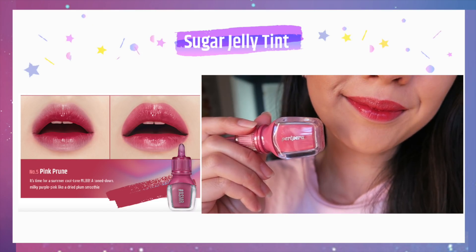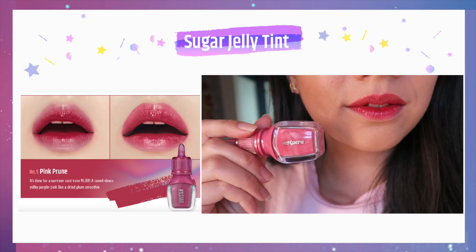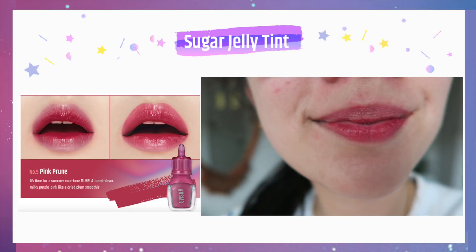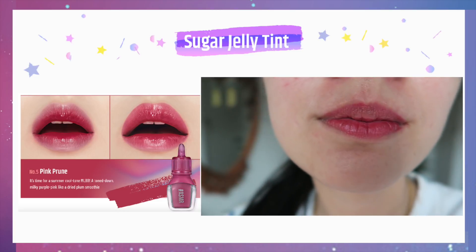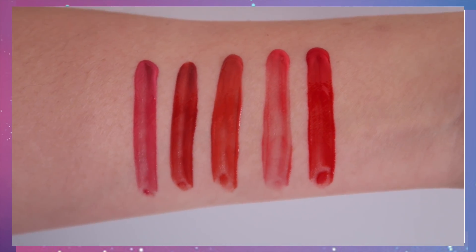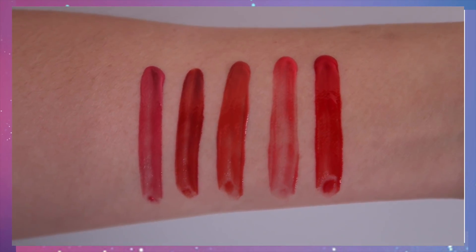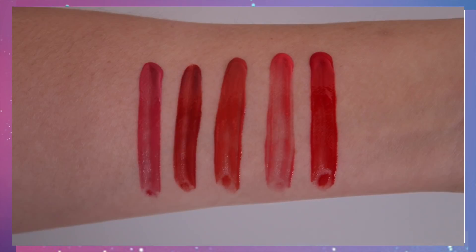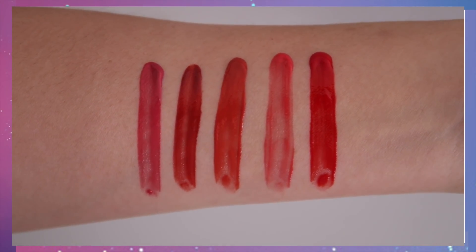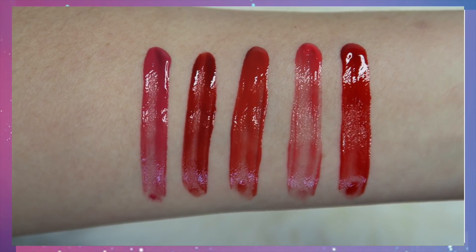If you guys want me to do a comparison between the Sugar Jelly Tint and the Sugar Glow Tint, I'm more than happy to — I'm really tempted to show you the differences and similarities. This is how it looks after four hours. If you want me to do the comparison, put it down in the comment box below, because the packaging looks identical and I really do want to do that comparison.